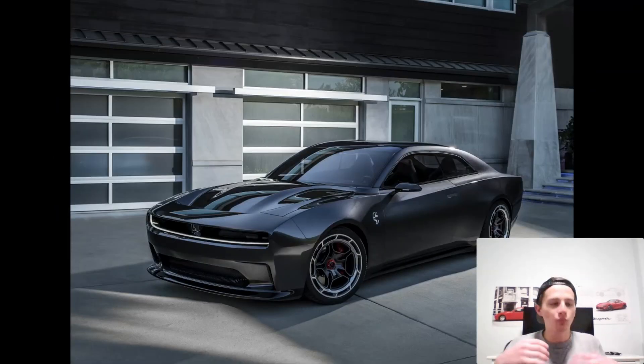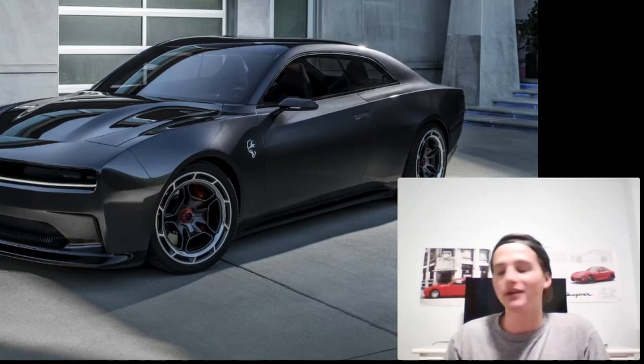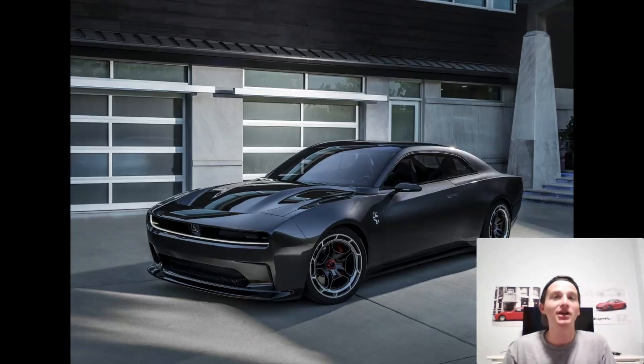So first and foremost, what is this concept? It's Dodge's first attempt to break into the electric era. This is their first electric car. Of course, it's a concept, so it's not 100% ready to go, but they said a version of this will be going into production in 2023, so we can look forward to that.